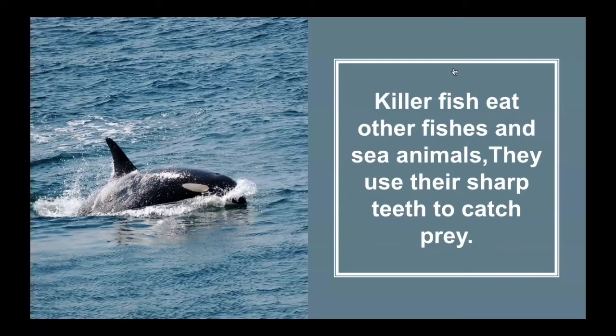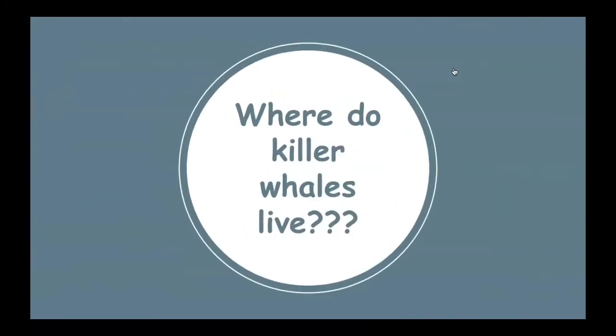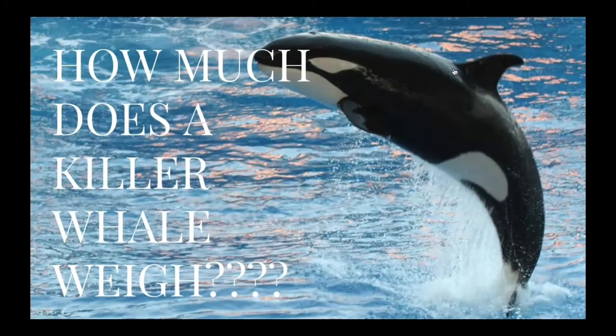fishes and sea animals. They use their sharp teeth to catch prey. Number two: where do killer whales live? Killer whales live in the ocean, cold polar areas.